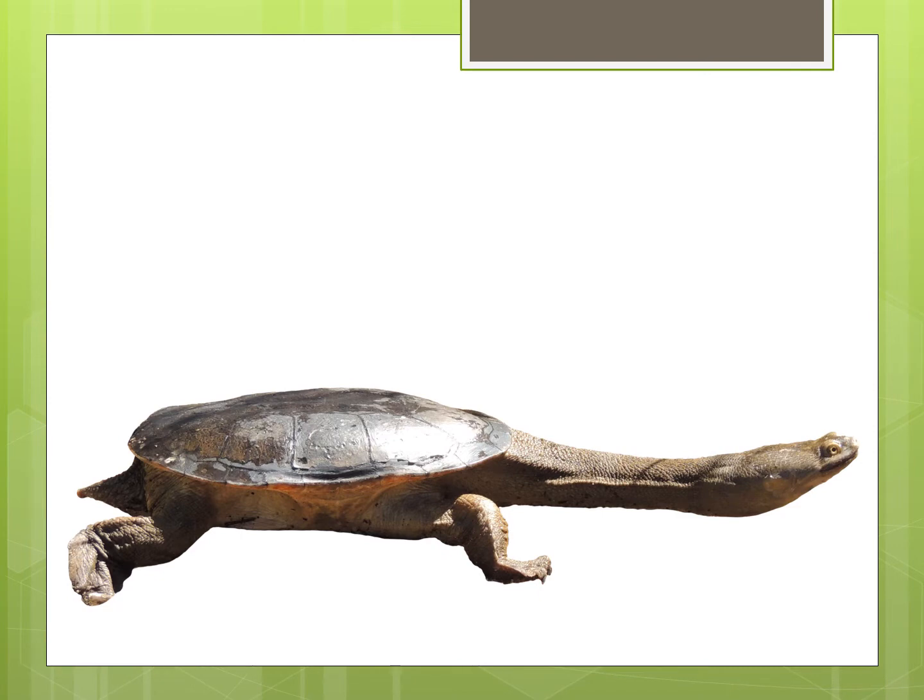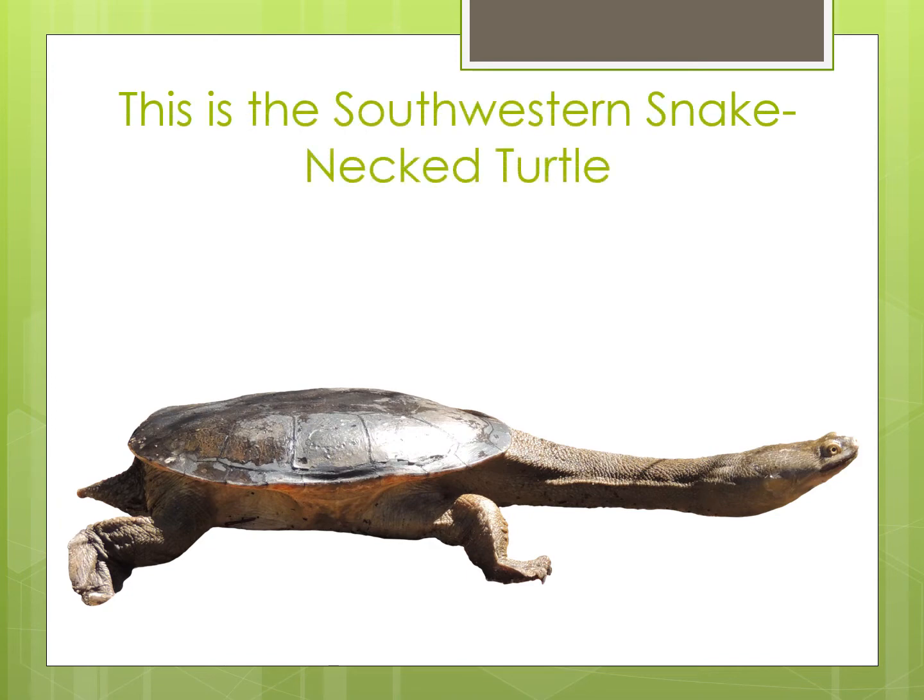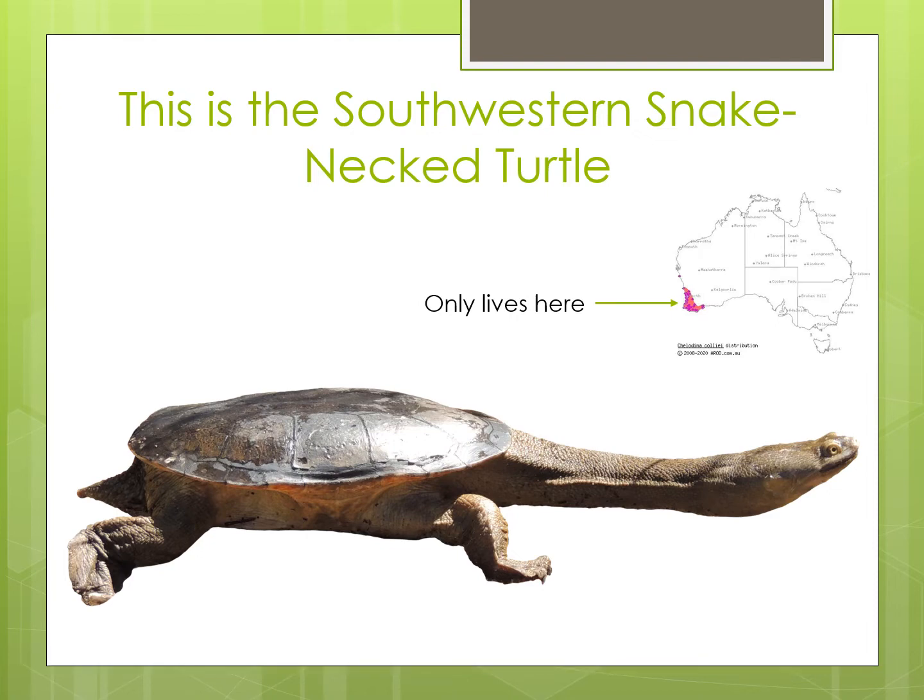This turtle lives in fresh water in places like rivers, lakes, dams and wetlands. It's called the South Western Snake Neck Turtle because it is only found in the South West of Western Australia and it has a long neck that looks a bit like a snake.